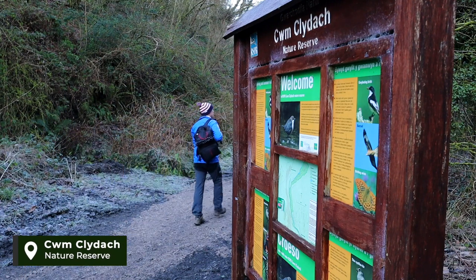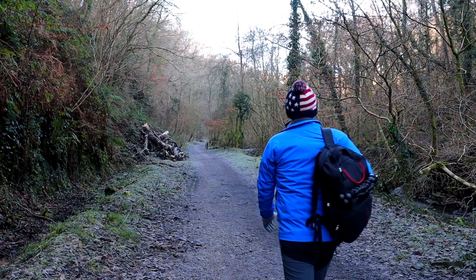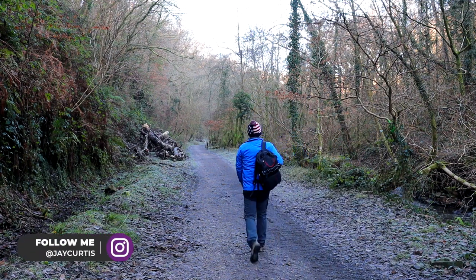The route itself begins in the RSPB Nature Reserve, home to a large variety of birds and wildlife.